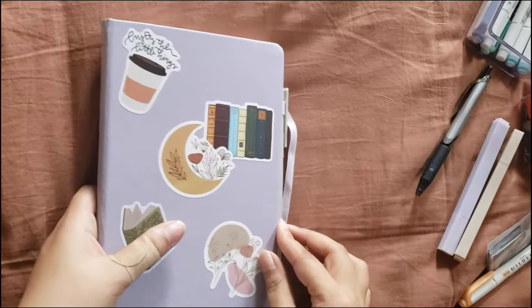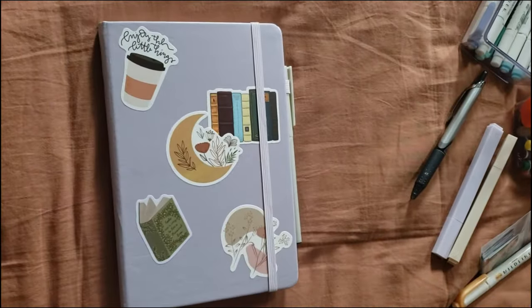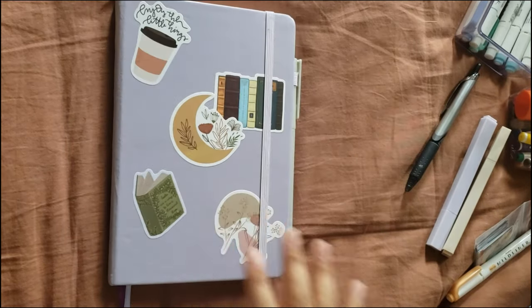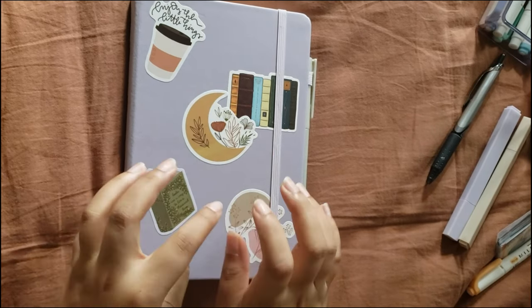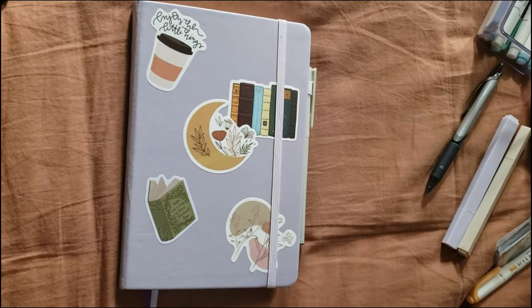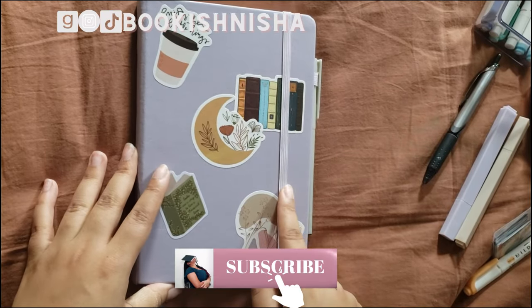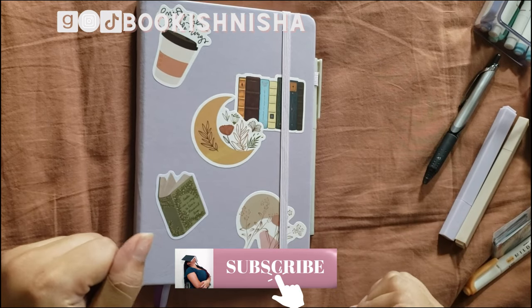That's pretty much the end of this video. All the supplies I use will be linked in my Amazon storefront down below. If you want me to do a monthly recap with this journal, let me know — I could totally do that. I really enjoy the scrapbooking process and want to keep continuing with it. Please like and subscribe, follow me on my socials, and I'll see you guys in the next one. Bye!